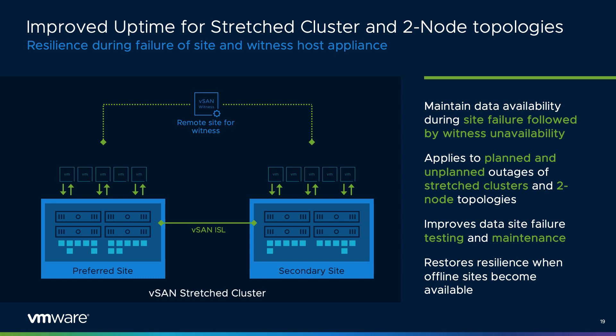vSAN stretch clusters are a powerful topology that provides full resilience of an environment even if a geographical site becomes unavailable. vSAN 7 Update 3 improves the availability of data if one of the data sites becomes unavailable, followed by a planned or unplanned unavailability of the witness host appliance. This allows all site-level VMs and data to remain available when one data site and the witness host appliance are both offline, mimicking similar behavior found in storage array-based synchronous replication configurations. This new logic works with vSAN two-node clusters as well.